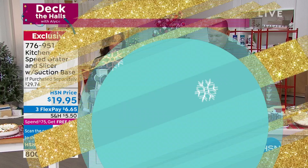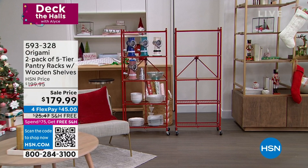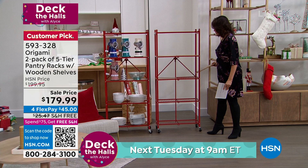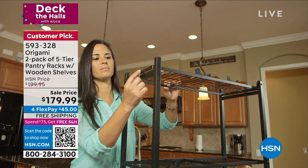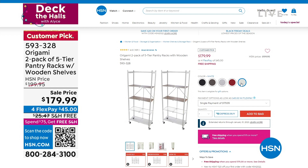We have our pantry racks available from Origami — it's actually a two-pack. You're going to get both of these, and they come with great little wooden shelves. You can put them anywhere you want — one up on the top if you'd like. They come with five shelves. Notice how nice and narrow they are, because this is why they work so well in a pantry — you can see they're going to fit beautifully. From our Origami collection. They do completely collapse as well.